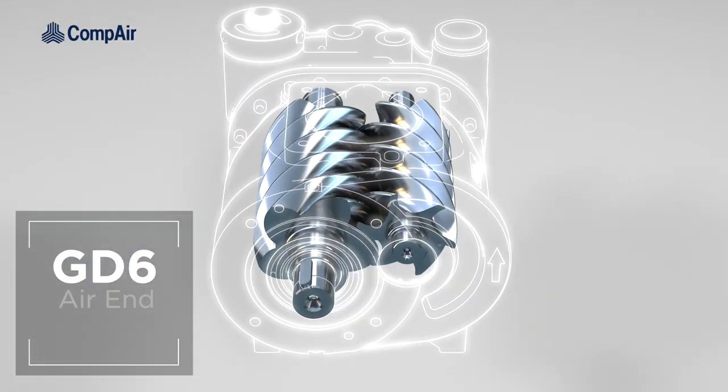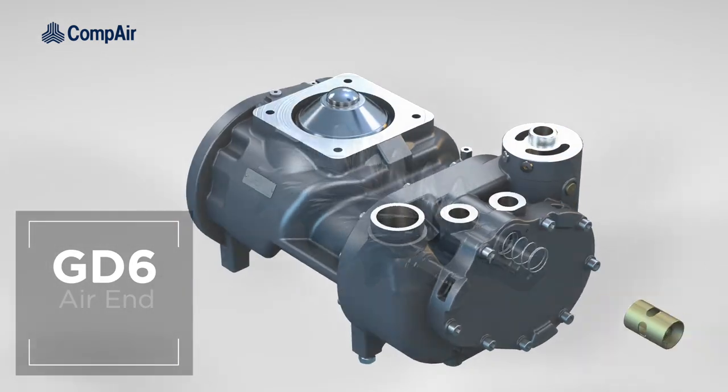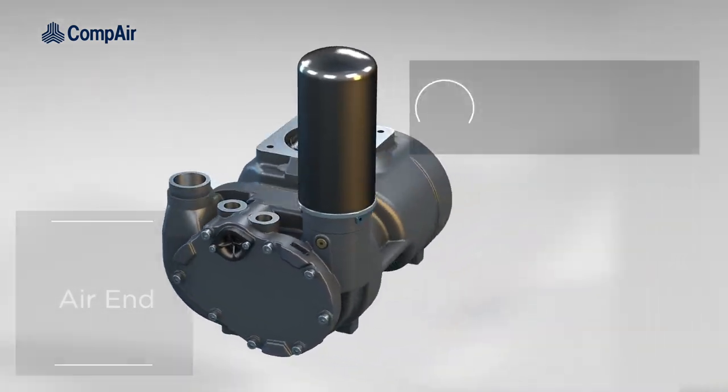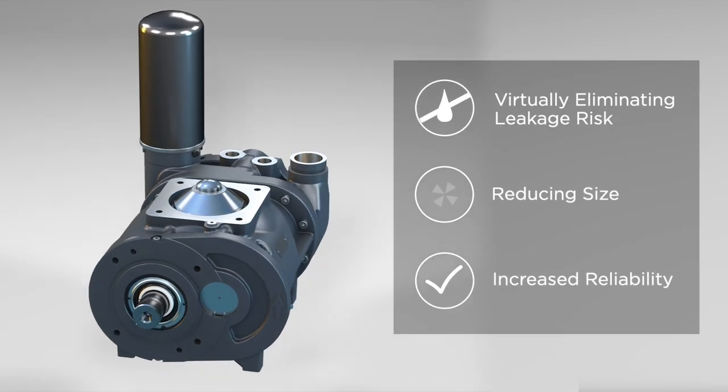Its unique semi-integrated design removes the need for pipework to external components, such as valves and oil filters, virtually eliminating the risk of leakage, reducing size and increasing reliability.